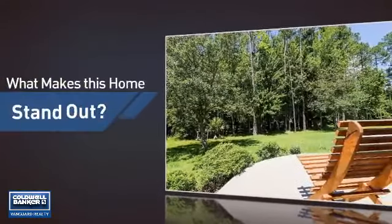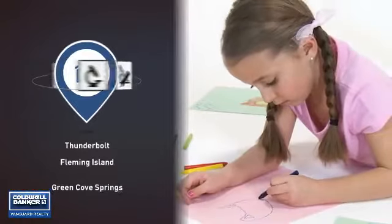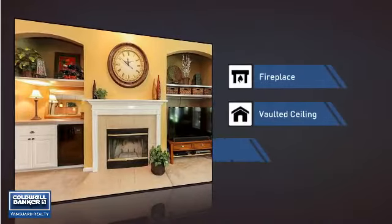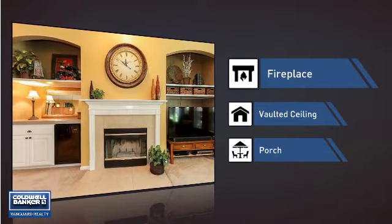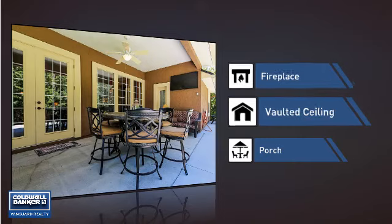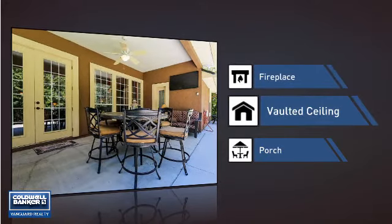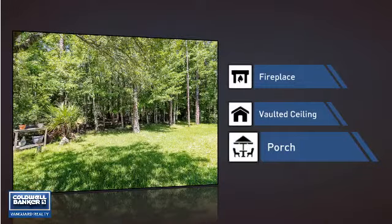But let's talk about what really makes this home stand out. Parents will be happy to know that it's located near several schools. This home also features some other great amenities, like a fireplace for keeping you warm and cozy on cold winter nights, a vaulted ceiling for an elegant look that gives you a feeling of greater space, and a porch so you can enjoy some fresh air while reading your favorite book.